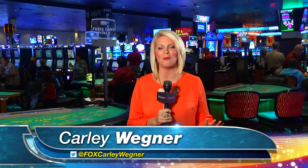Welcome to Paradise TV. I'm Carly Wegner. Stephanie is on assignment. Tonight we are at the Seminole Casino Immokalee for this brand new episode of Paradise TV.